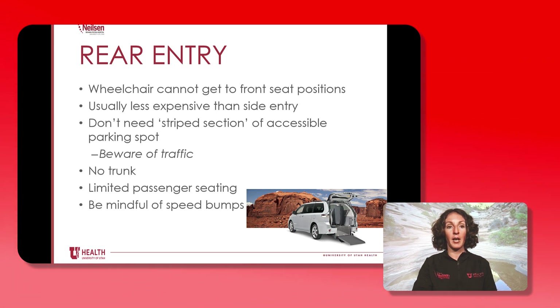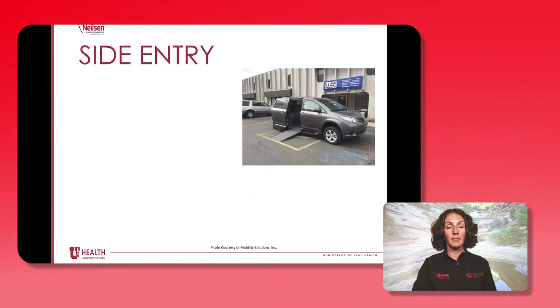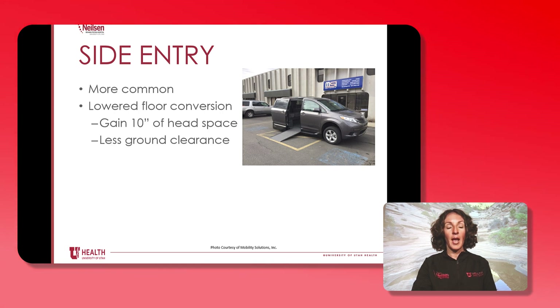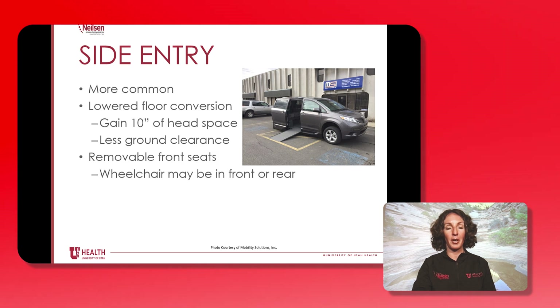Beware of traffic. A downside to rear entry is that there isn't any trunk space because that is removed to allow for the wheelchair to exit and enter. There's limited seating for other passengers, and with both rear and side entry vehicles, these vans have very low clearance and can be highly sensitive to speed bumps. Side entry vehicles are definitely a more common option and the floor conversion is lower, so you have about an extra 10 inches of headspace, and the downside is that there's even less ground clearance compared to rear entry.